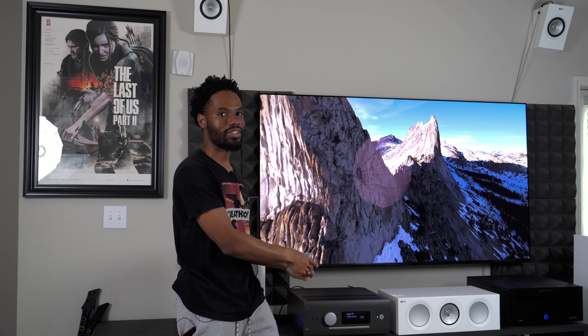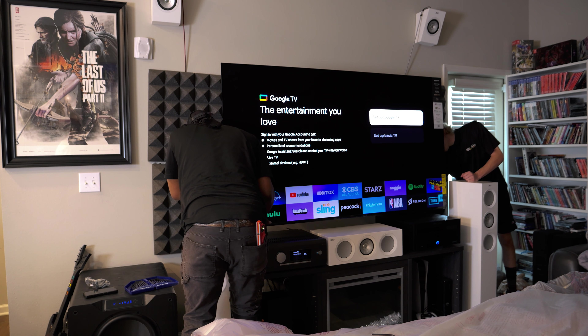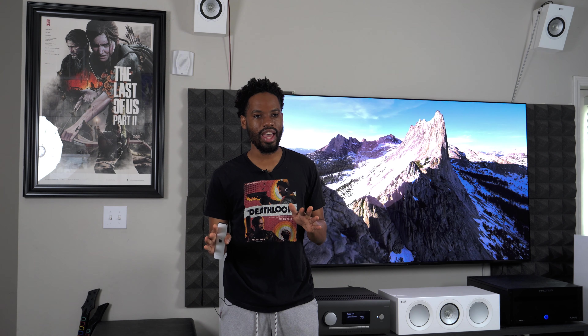They came and took down my CX, put it in the box, and set up my A95L. The sound wasn't working at first, and we realized we needed to power cycle the Arcam AVR31 — which I've seen a lot of you mention in the comments. I'll be making a video on that very soon. I also want to thank Preston at a local Best Buy for letting me know the TV was in stock, and Mr. Josh Winters for selling it to me.